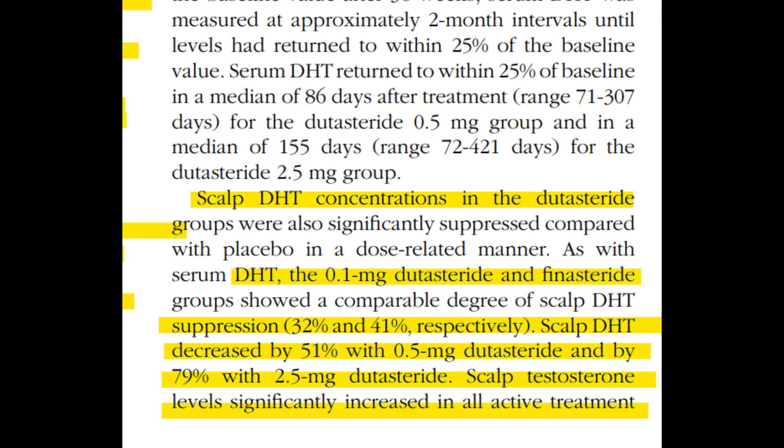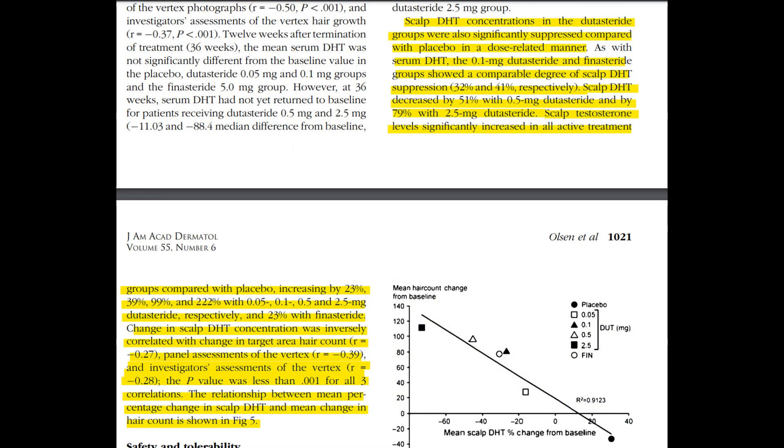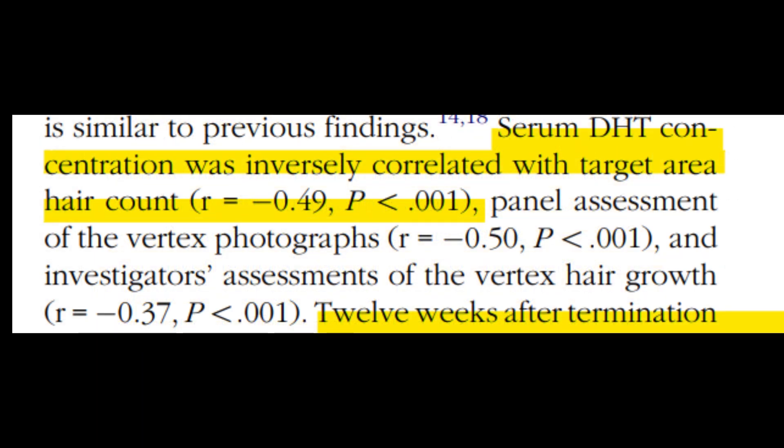Meanwhile, all treatment groups saw an uptick in serum testosterone levels, with the most substantial increase in the 2.5 mg dutasteride group at 27.5%. Notably, serum DHT levels negatively correlated with hair count and assessment of vertex hair growth.